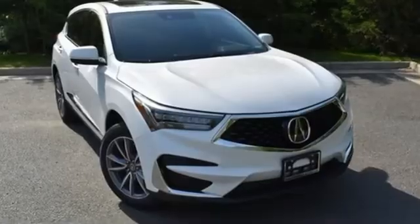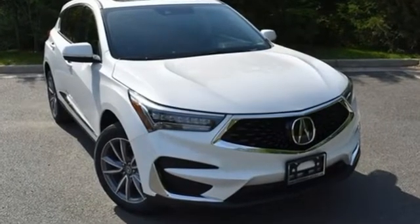Luxury performance Acura. You need to drive it to believe it. See it for yourself today.